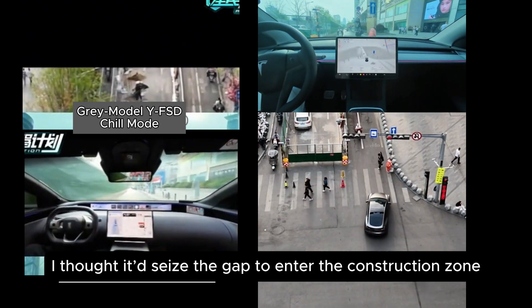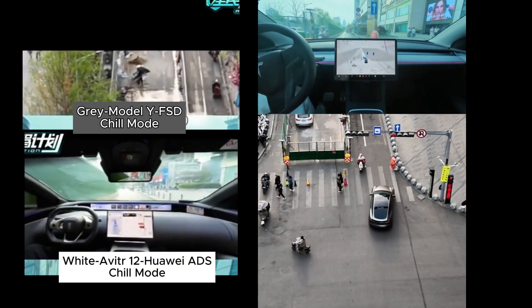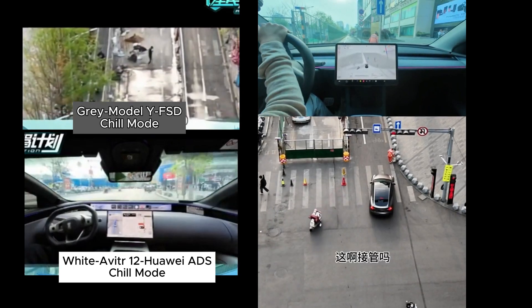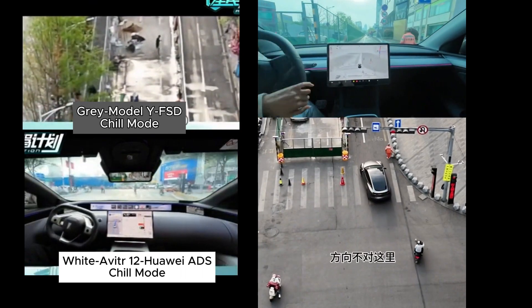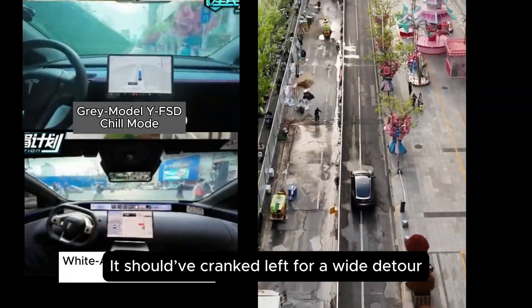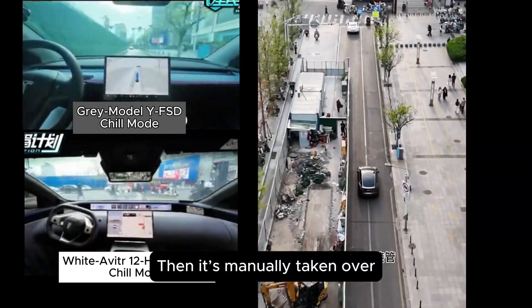It looked like Tesla had seized the gap to enter the construction zone, but no — intervention time. The steering is off. It should have cranked left for a wide detour, but Tesla's FSD gets stuck here and is then manually taken over.